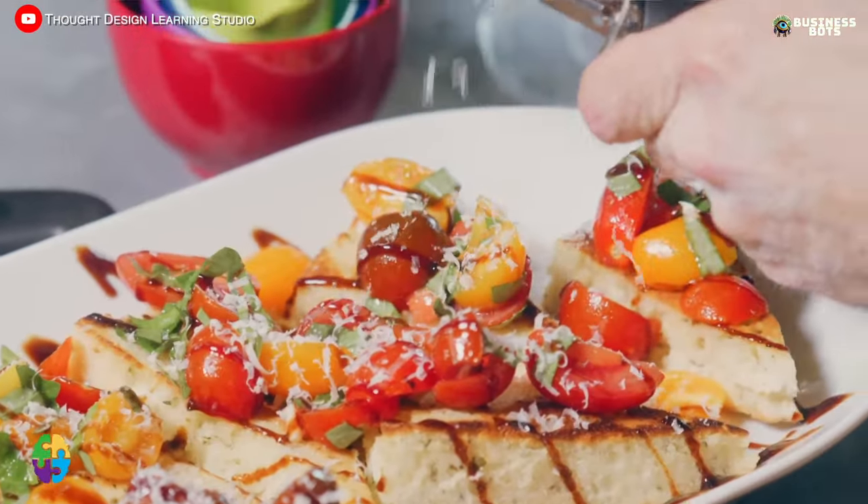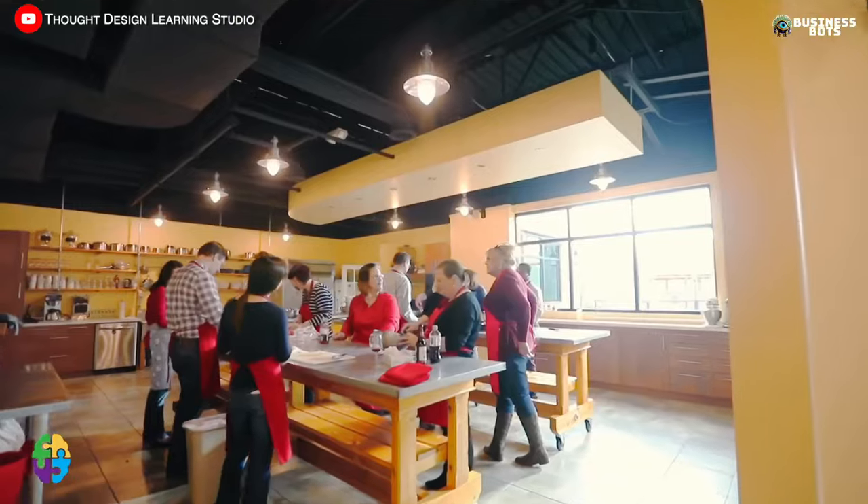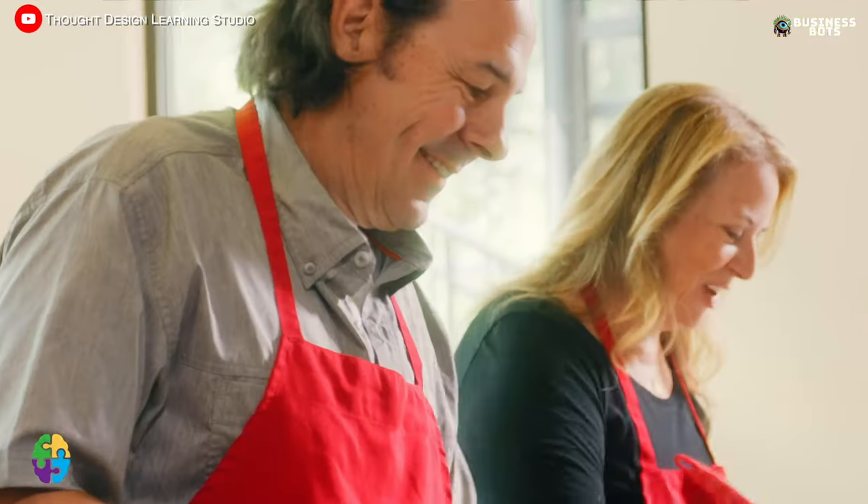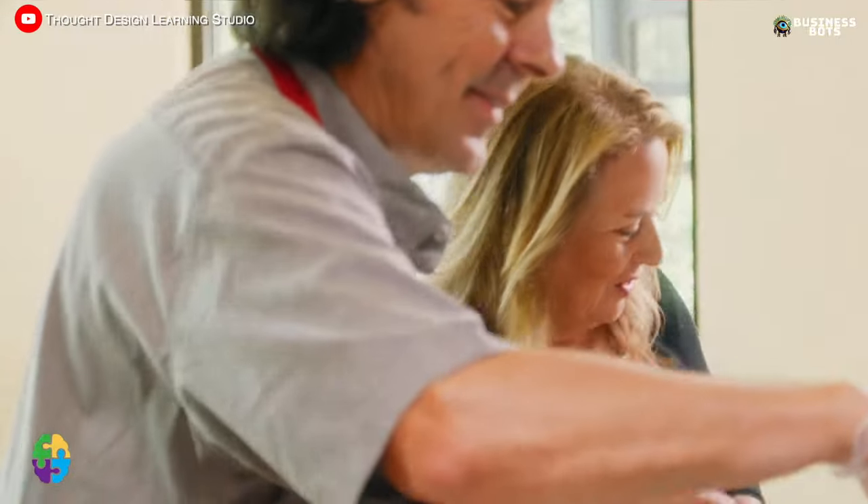The lesson feels like a party, so birthdays, bachelorette parties, and corporate events are also held in the studio. The popularity of a culinary studio directly depends on the fame of the chef, so attention should be paid to social media promotion and video production.